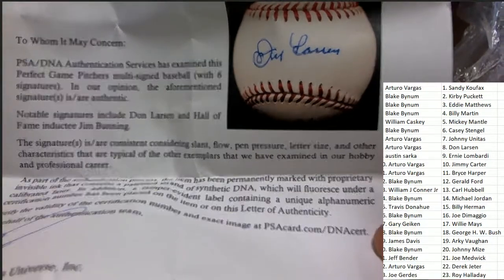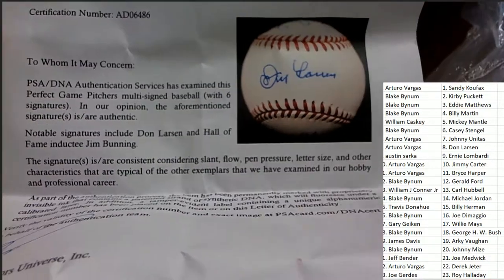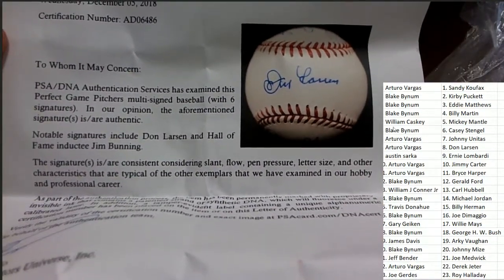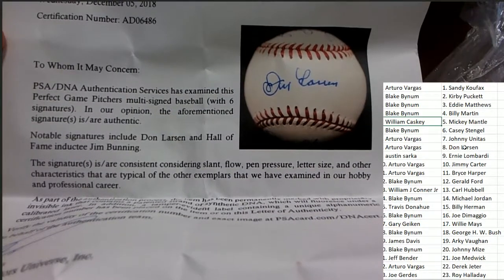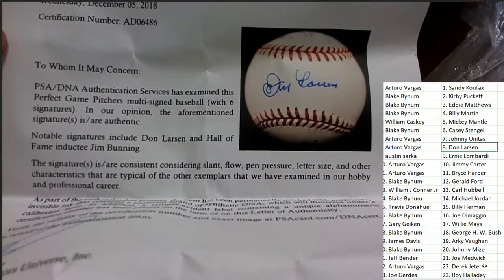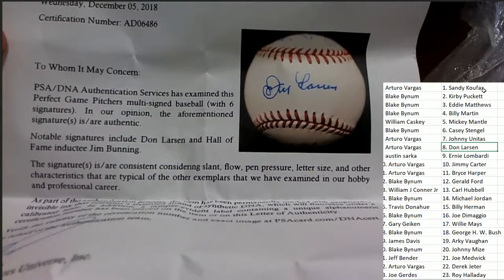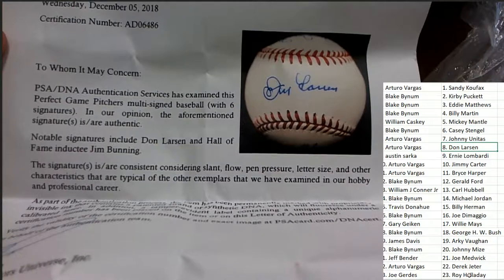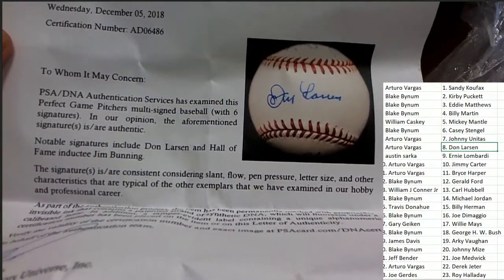Don Larson and Jim Bunning are the two big notable signatures. I can see Don Larson is owned on the checklist, and no one owns any of the other ones, so they would be dead spots. This ball will be going to Arturo in spot number eight.